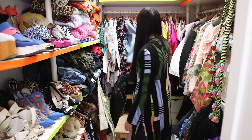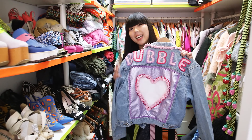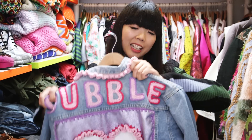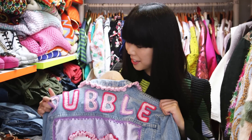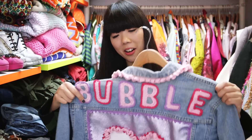If I was to choose something that really made me smile, it would have to be this amazing Katie Jones jacket. It's really a jacket that's made with love. It says 'bubble' on the back and I just love it because it's just so happy looking. It's like everything that I love.